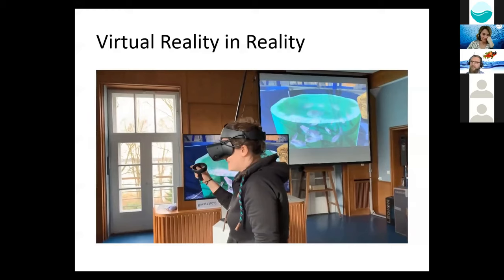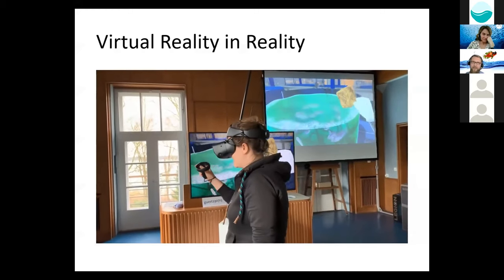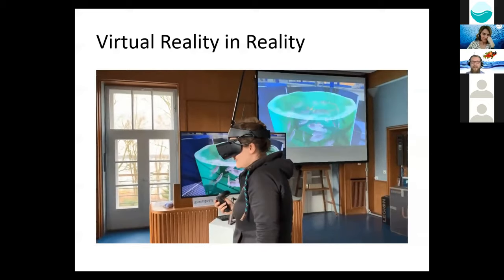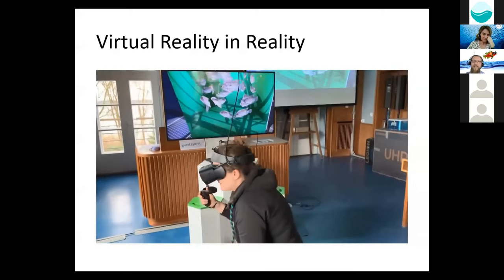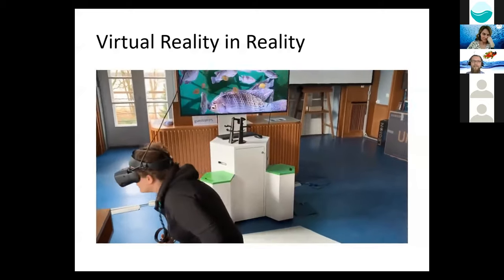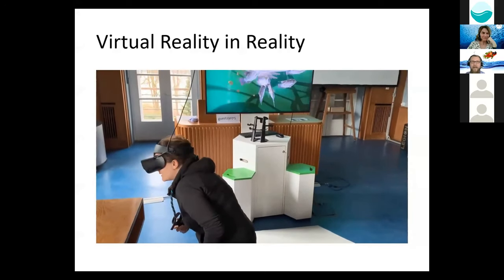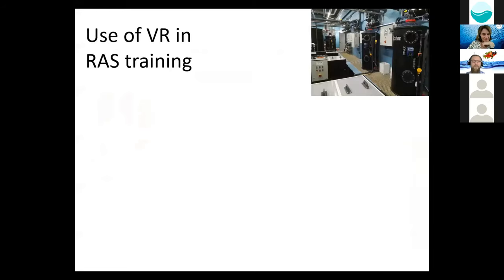VR can, for example, open up a tank so that you can actually see the fish. You can see the feed dispersing, and you can also dive into the tank and have a closer look at the little tilapia. This is just a small example of what virtual reality can do.